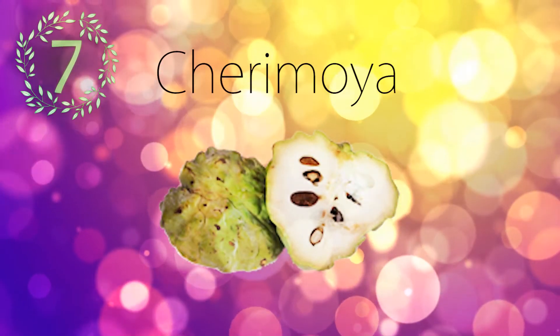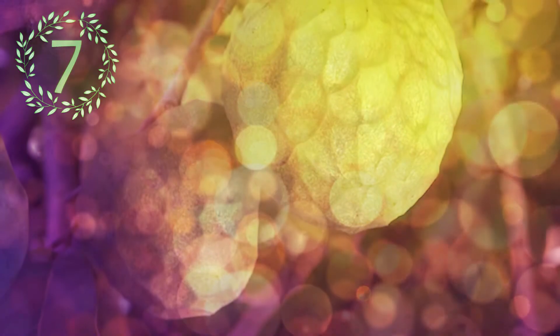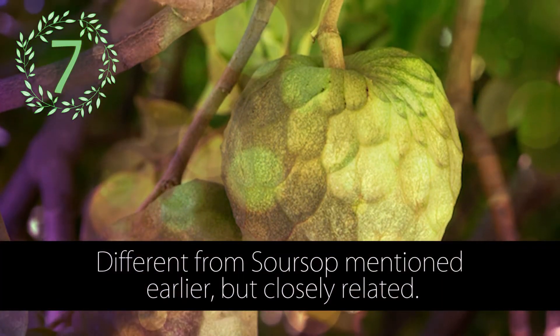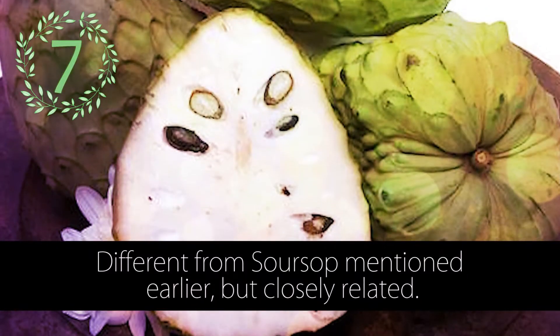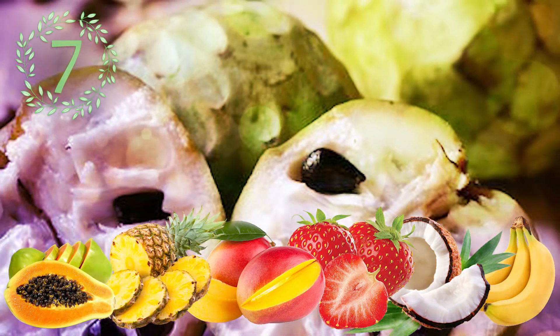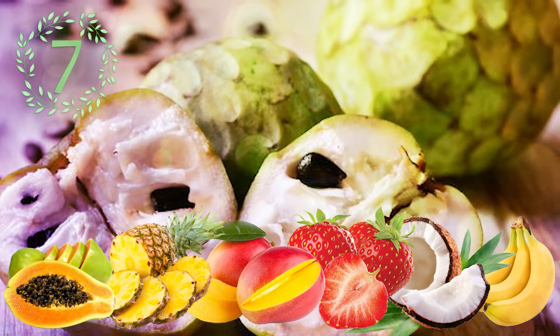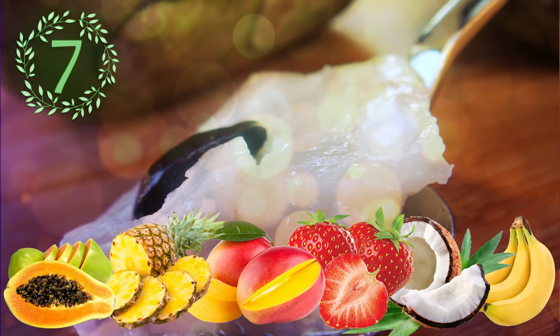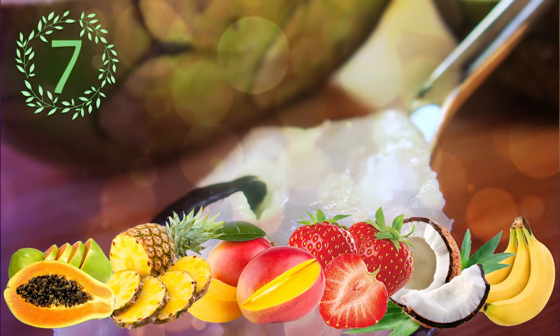Number 7: Cherimoya. Cherimoya is a semi-evergreen shrub or small tree. When it's perfectly ripe, it has an intoxicating combination of tropical flavors like bananas, coconut, strawberries, and mango. Some people even taste pineapple and papaya. The creamy texture of the flesh gives the fruit its secondary name, custard apple. Mark Twain called the cherimoya the most delicious fruit known to men.